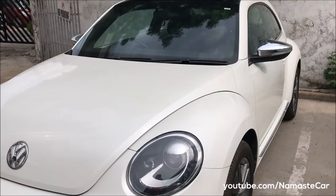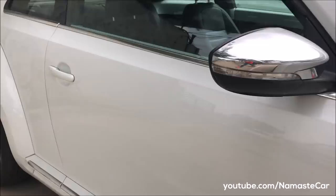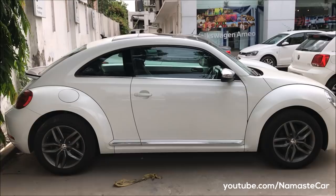A little bit of history — Hitler said in 1934 that he wanted to make a simple car that people could use in Nazi Germany. So in 1938 a car was launched, and there were 2 crore cars made, which made the Beetle the most manufactured car.